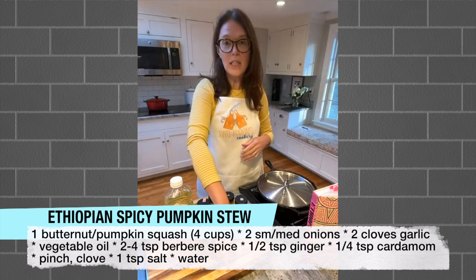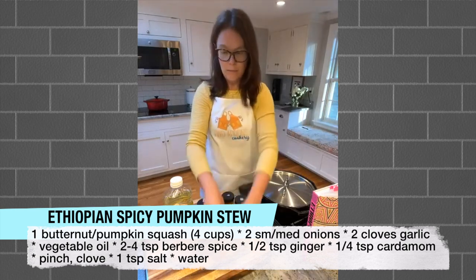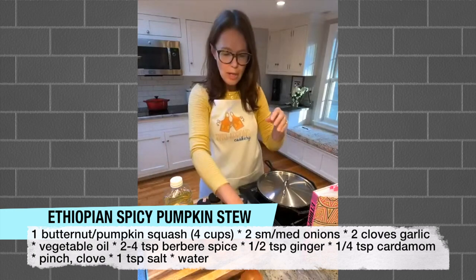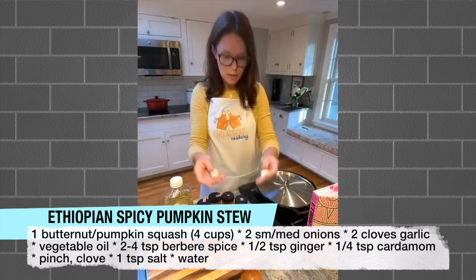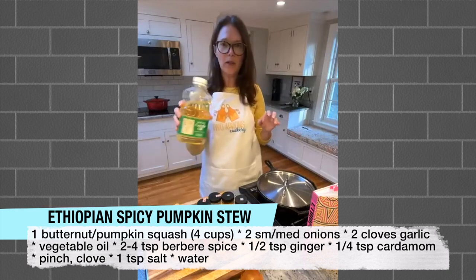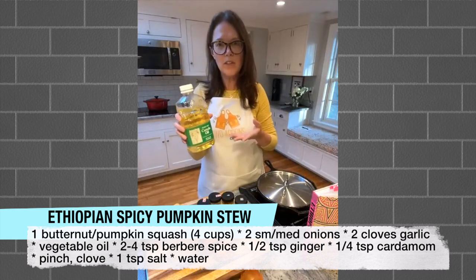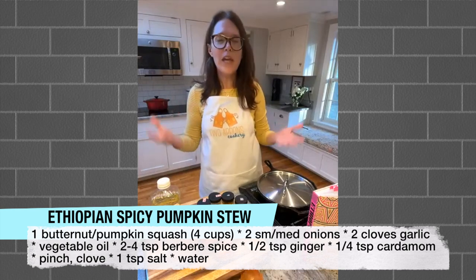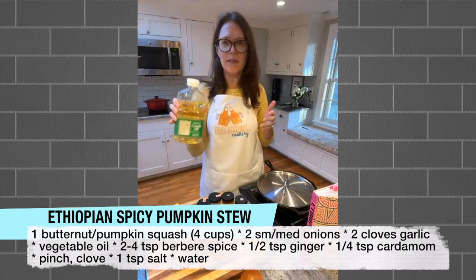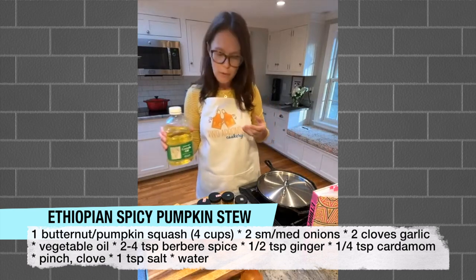You're going to want two small or medium yellow onions, and two cloves of garlic. Then vegetable oil - we're going to cook it in a neutral oil like vegetable oil. If all you have is olive oil, a mild olive oil would be fine, but a neutral oil is better suited for this dish.